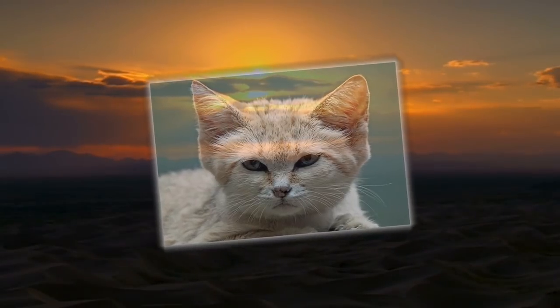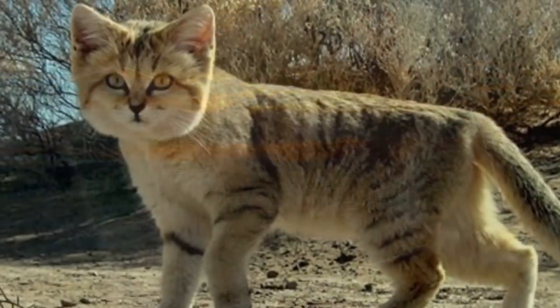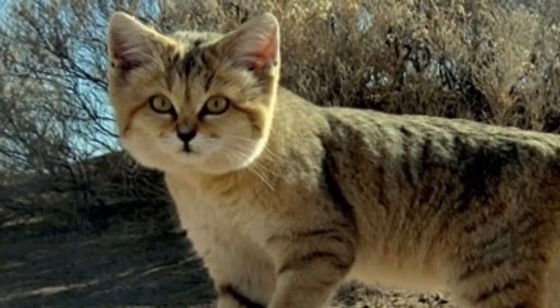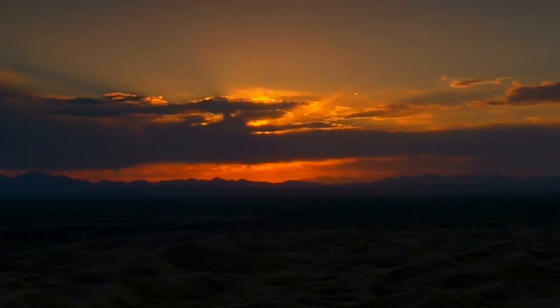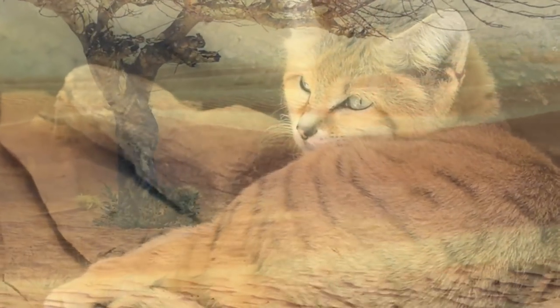These creatures typically only roam the desert sands during the twilight and nighttime hours. They are capable of sudden bursts of speed, hunting their prey with leaps and sprints at an average of 20 to 25 miles per hour. Their special padded paws covered with long tough hairs help protect their feet from the harsh hot desert sands. During sun-drenched hours, sand cats will often bury themselves in thin layers of sand or hide under bushes.